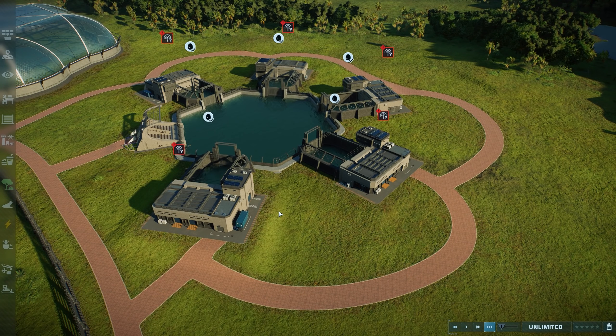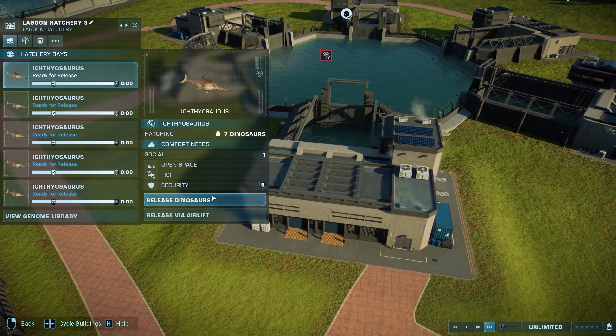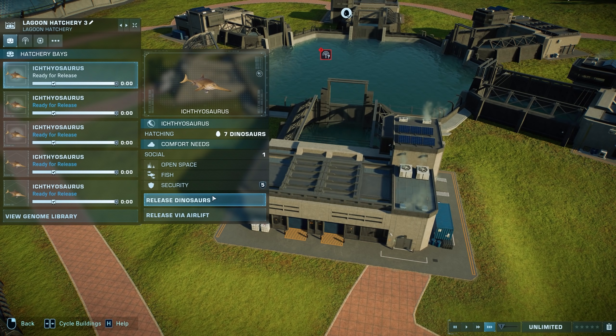Hey folks, this is Best in Slot with part two of our 'Cram Lots of Things into a Small Thing' series of videos — it's probably the second and last. Today we're going to make things a little bit different, but we're going to start off the same: cram lots of ichthyosauruses into a teeny tiny lagoon and see what that looks like. Let's pop some out and give this a go.